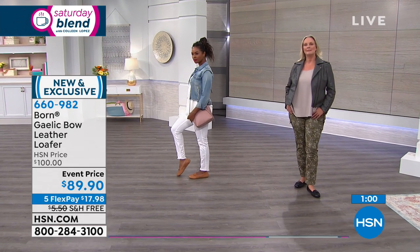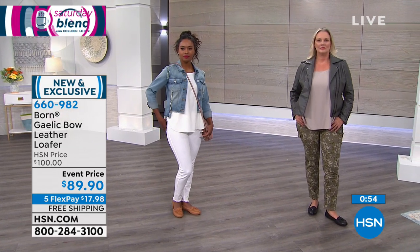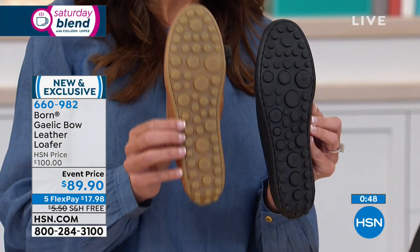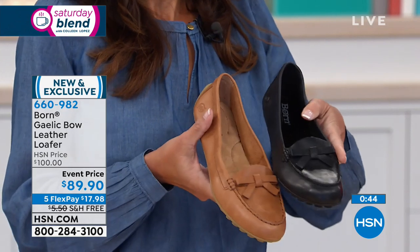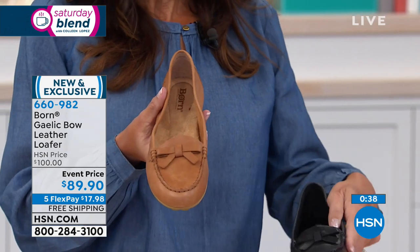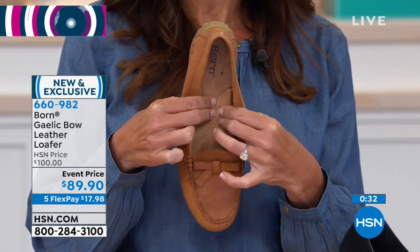So we've got the black and the cognac that the models are wearing. The black shoe has a match-dyed sole so it's a monochromatic black. You can see the black sole, and then you have the cognac sole. If you come inside of the shoe, I just want to point out this super pillowy soft, walking-on-a-cloud footbed.